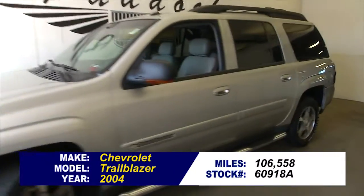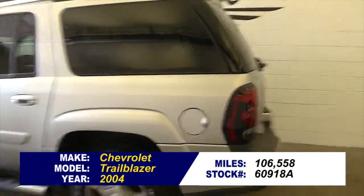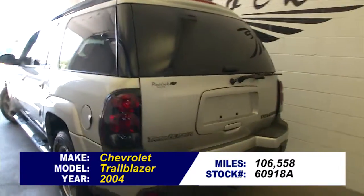Let's take a look at this 2004 Chevrolet Trailblazer. In this video walkthrough, we're simply going to start at the back of the vehicle and work our way to the front.